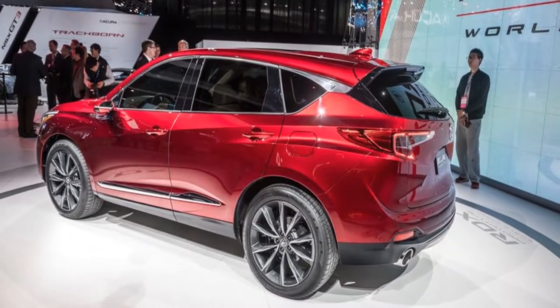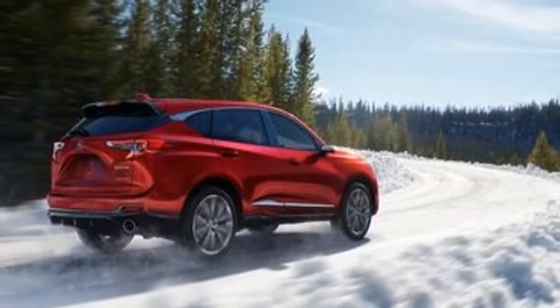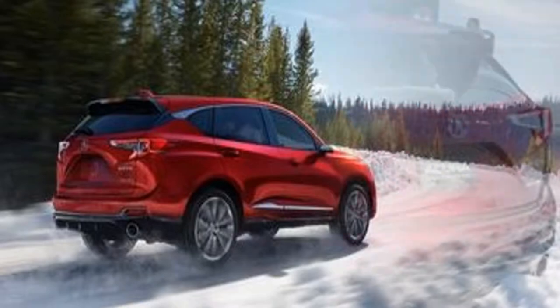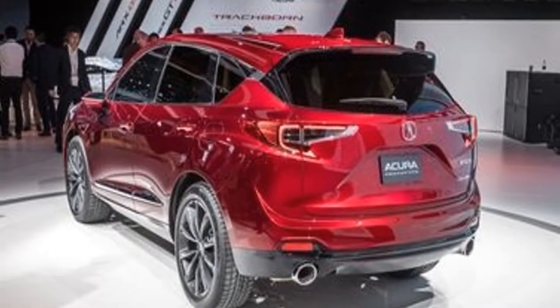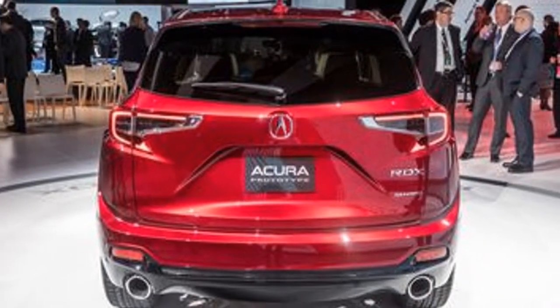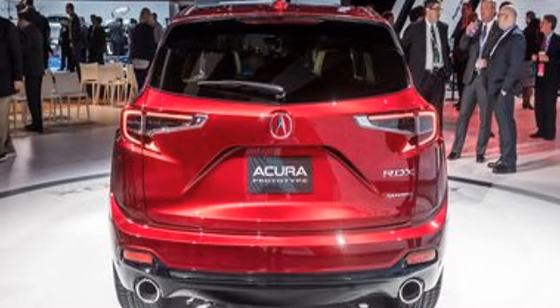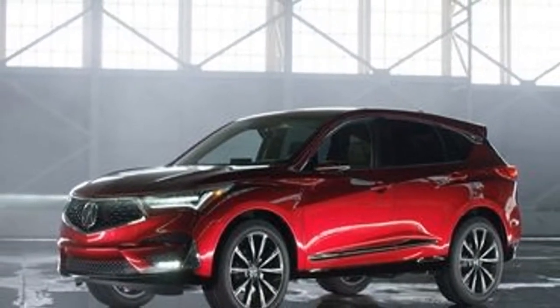Gone was the first RDX's turbocharged 2.3-liter inline-four engine, its torque-vectoring super-handling all-wheel drive system, and its firm ride. The majority of it was replaced by a more conventional setup with a smooth, easy V6, a soft suspension, and traditional all-wheel drive. Sales shot through the roof and haven't stopped since.